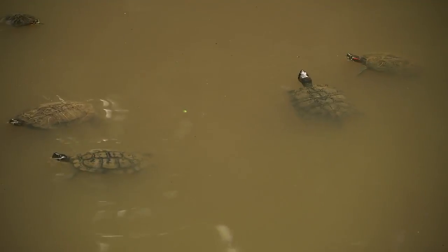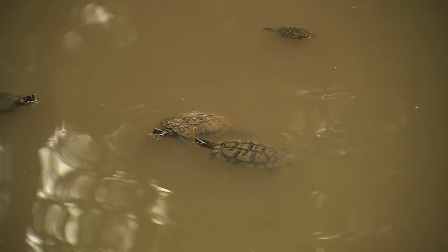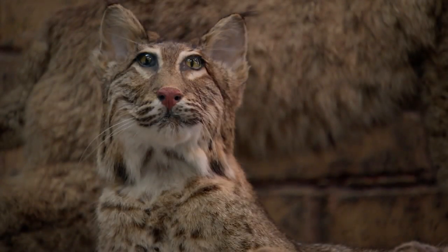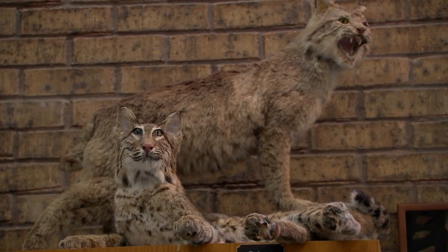The best part is all the programs and events at the park are free and open almost every day of the year, 8 a.m. until dusk. In Humble, I'm Sally McDonald, Fox 26 News.